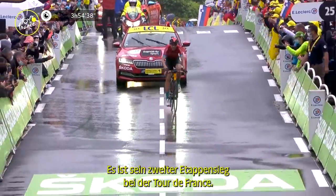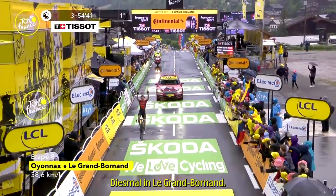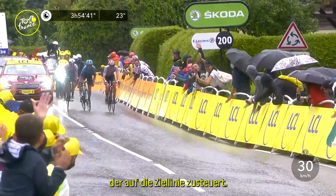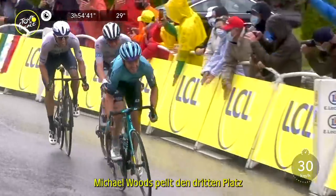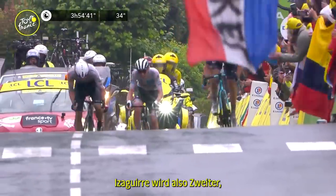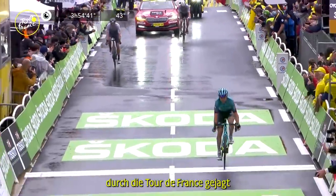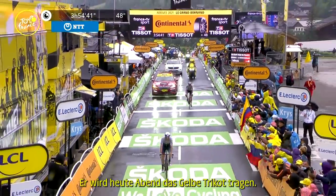It's his second stage win in the Tour de France — last time it was La Planche des Belles Filles, this time it's Le Grand Bornand. We see the arrival of the white jersey of Tadej Pogacar heading towards the finish line. Yannis Aguirre is looking for second place, Michael Woods is looking for third. But behind them, Tadej Pogacar has ripped through the Tour de France like a tornado and crosses the line — he will be in the yellow jersey tonight.